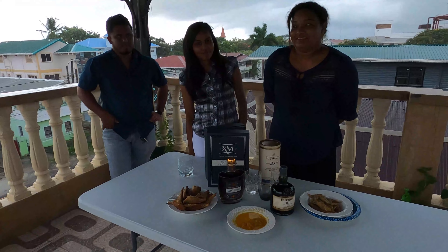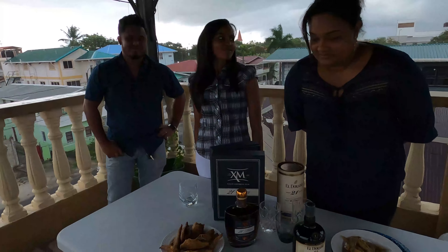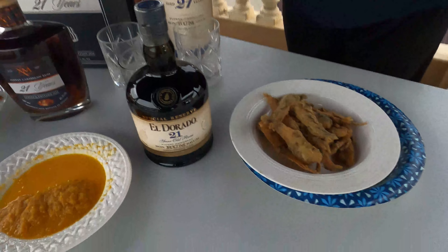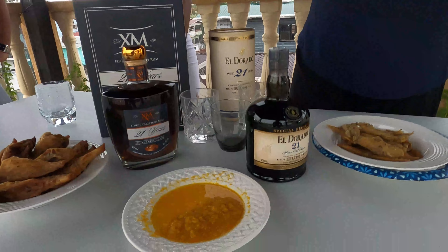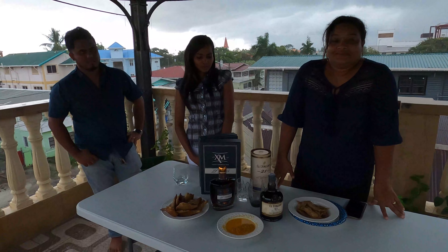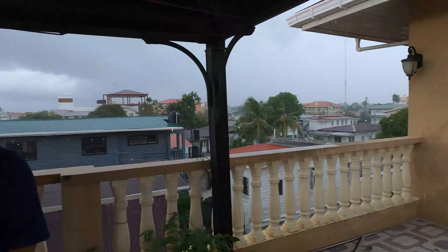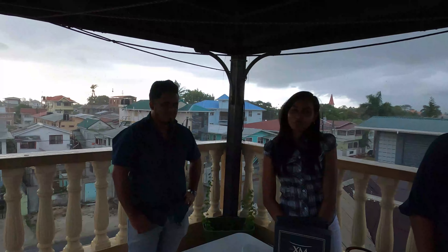This is my crew here — they'll be tasting with me. Miss Lynch, Miss Singh, and Bisham. What we got here today? We got some nice Banga Mary, pepper sauce, some nice fried neckly, El Dorado 21, and this is what the competition is about — the El Dorado 21 and the XM 21. Let's begin the tasting. You guys can see it's raining — the rain came down and really messed up our plans here this afternoon for this competition.